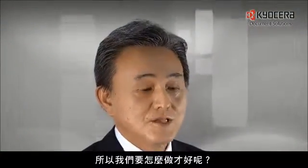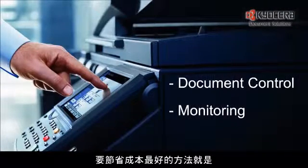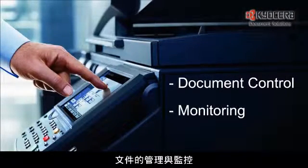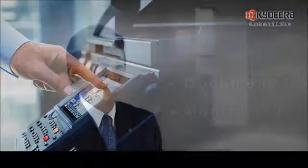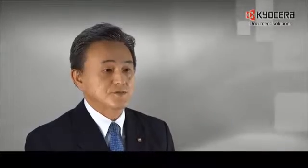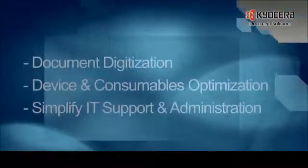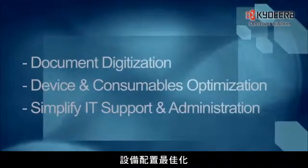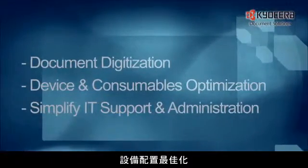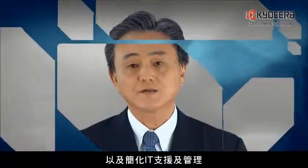So what should we do? The best way to save cost is document control and monitoring. We should select the right applications, which cover the following areas: document digitization, device and consumables optimization, and simplified IT support and administration.